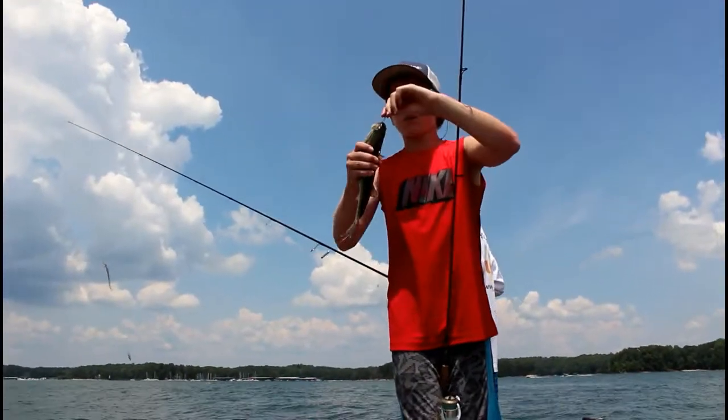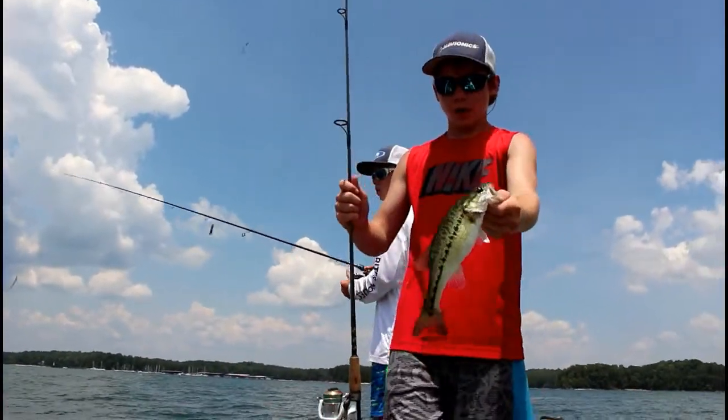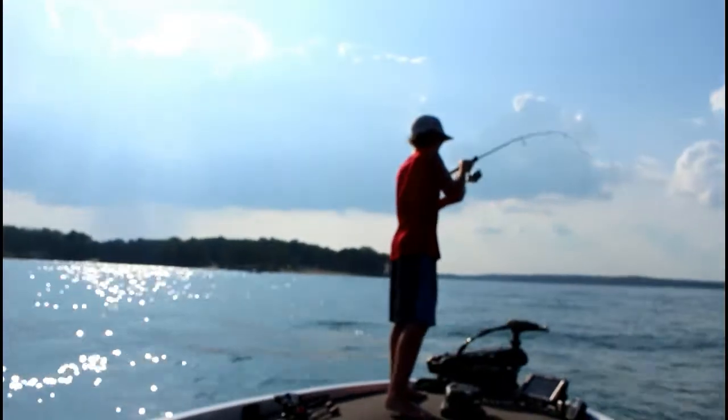Another one on that little drop shot, fishing in these brush piles. Here guys, I'm measuring that little fish — yep, just a little dink. Go.